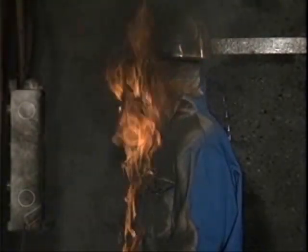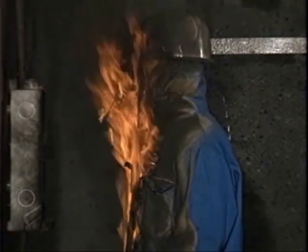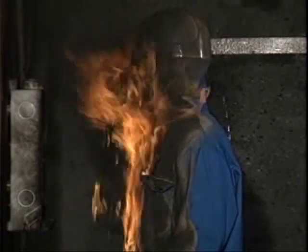A thermoplastic helmet with a thin face guard, which is not used at RWE, was also tested for comparison. The result was horrific.